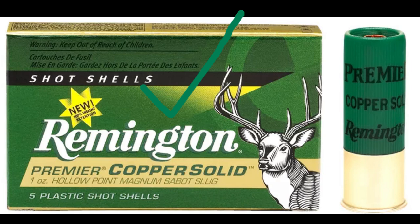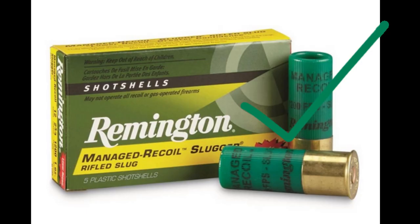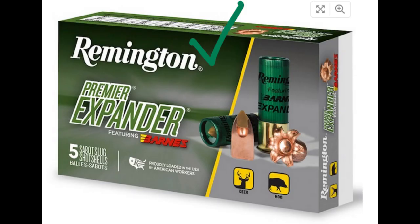Remington Copper Solid Sabots both meet the penetration minimum and have great 1-inch expansion. Remington Slugger rifled slugs don't meet the minimum penetration and have 0.85-inch expansion. The Managed Recoil version has little or no expansion, but has ideal penetration. The Remington Premier Expander both meets the minimum penetration and has a good expansion of 0.811 inches.